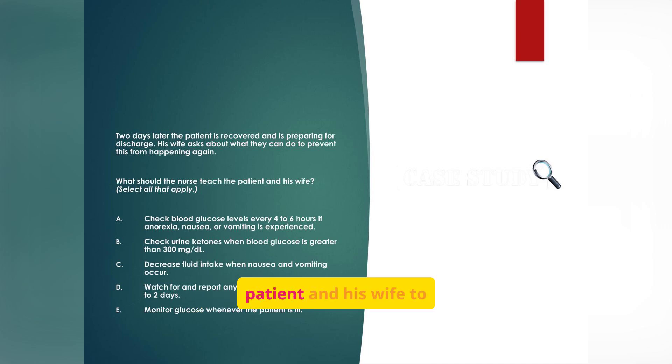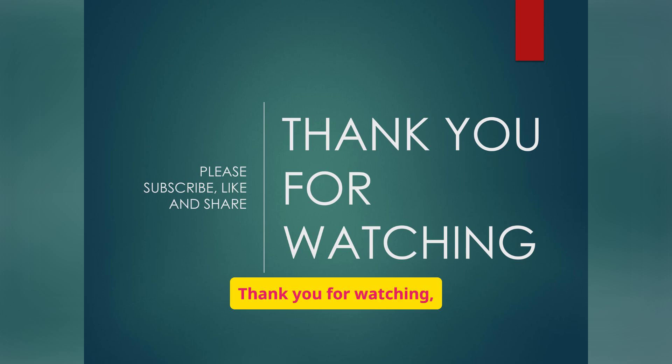What should the nurse teach the patient and his wife to prevent a recurrence? Focus on monitoring blood glucose, checking urine ketones, and reporting illnesses. Teaching patients how to manage sick days, when to adjust insulin, and when to seek medical help empowers them to prevent future DKA episodes. Family involvement is crucial because they can recognize early warning signs the patient may miss. Thank you for watching — please subscribe, like, and share this video to help others learn about caring for patients with type 1 diabetes mellitus.